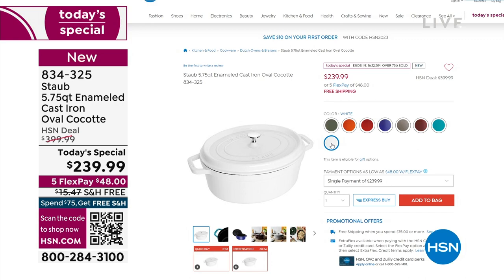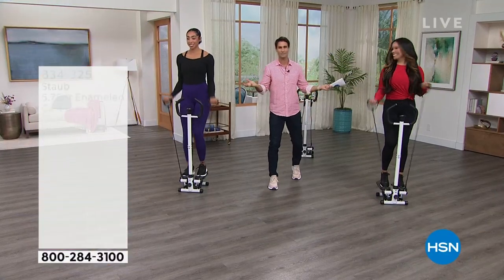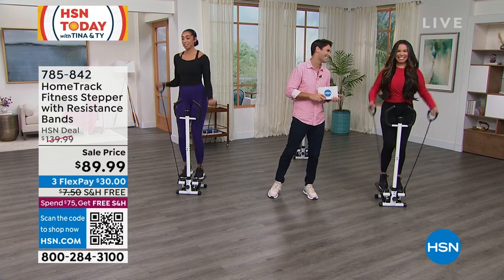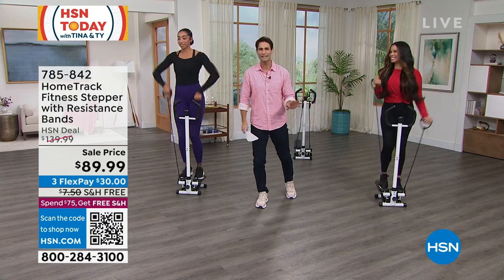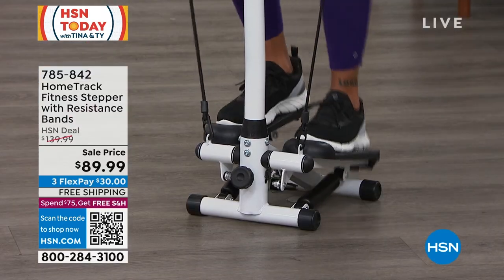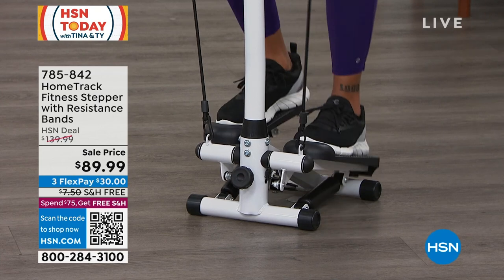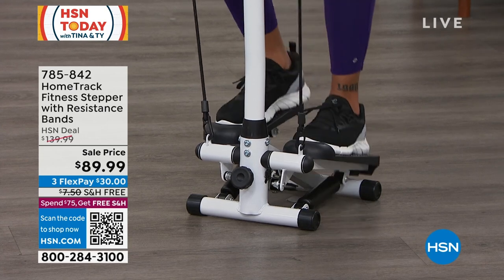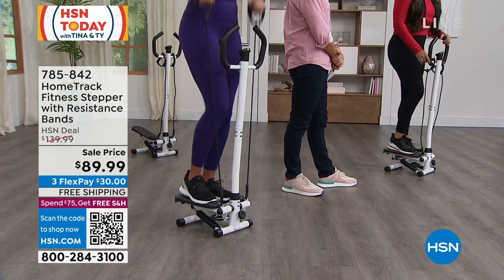Let's talk about getting ourselves moving in the privacy of our own home. This is the new stepper — turn on the music and just get going. Low impact, a few minutes a day. Not only lower body but upper body too with resistance bands. $89.99 — we took $50 off to help you get started. Melissa Hall is joining us, and she says this is one of the best pieces of equipment she's found.